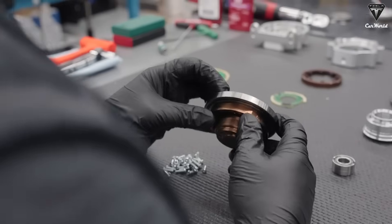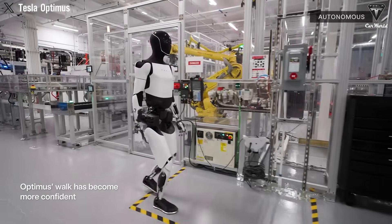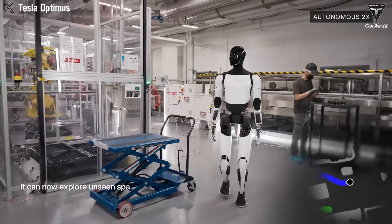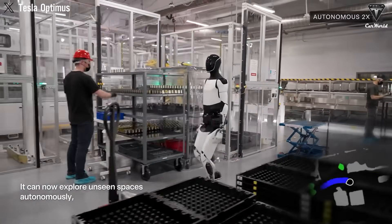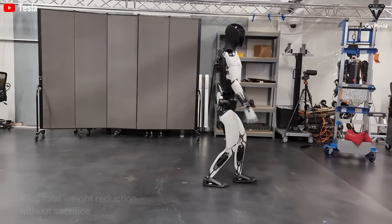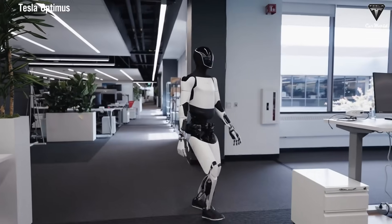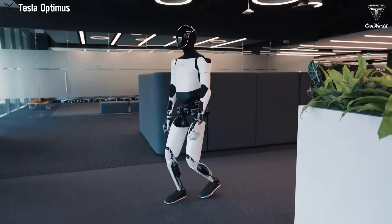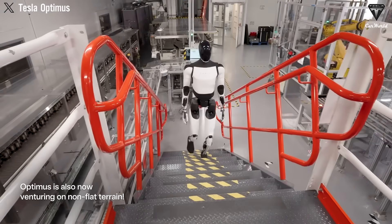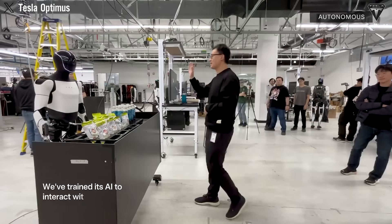The evolution never stops, and Optimus' capabilities continue to amaze. The 2025 version promises to be faster, more agile, and remarkably nimble compared to just a few years ago. With a 10-kilogram weight reduction, it's significantly lighter compared to Gen 1 and 60% faster than the first-generation model. It can navigate tight spaces such as factories, crowded streets, or restaurants with ease. It's also capable of climbing stairs, both up and down, while maintaining exceptional balance, akin to that of a professional gymnast.